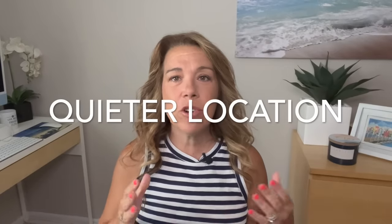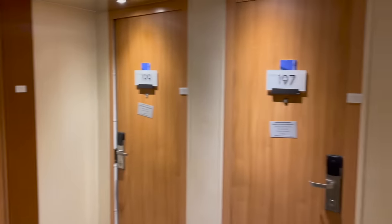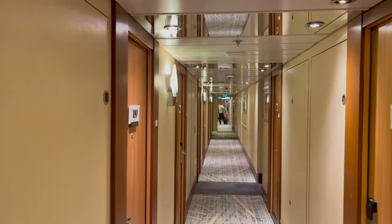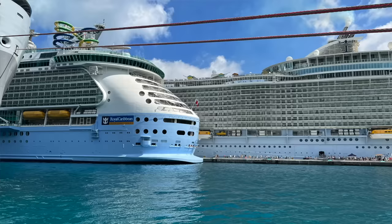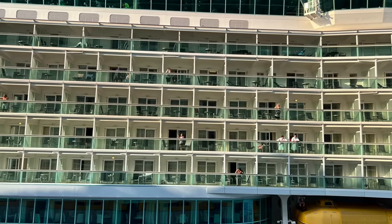Number five: it is overall a quieter location. I'll share a tip later about where to choose your cabin for the best sound, but because fewer people walk all the way to the end of the ship, there is less foot traffic than at a midship cabin closer to the elevators. Number six: privacy. In a regular balcony you can often see the people next to you and even those on the ship docked in front of you, but with an aft balcony you really do have more privacy than on any other type of balcony.